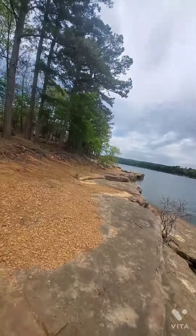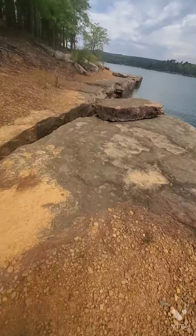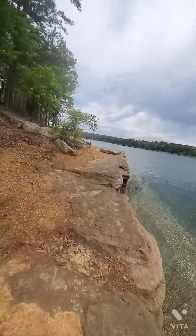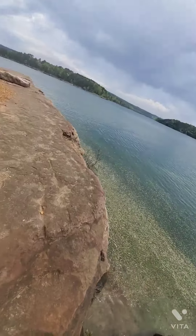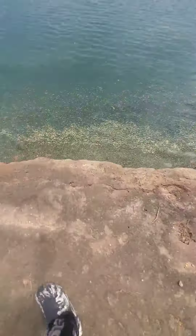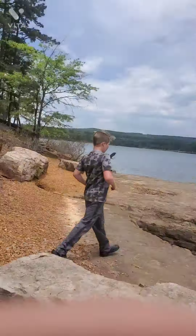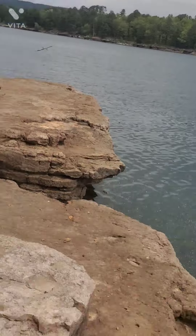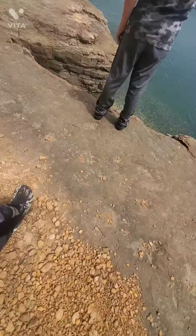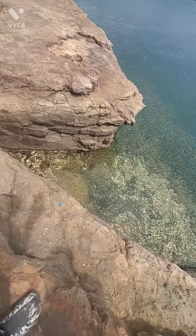I remember when we used to come over here because there was a little platform down here. I can't remember exactly where it was, but we had come down here to fish. That might be the end of the platform down there.